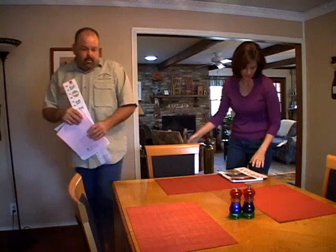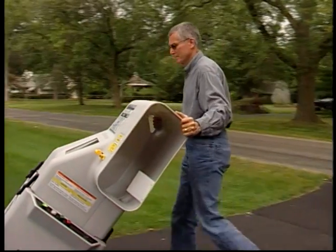As HVAC contractors, we spend our careers trying to find ways to be of more service to our homeowner clients and to bring a little bit more profitability out of every job that we're on. With the Atticat insulation system, we're able to do that.